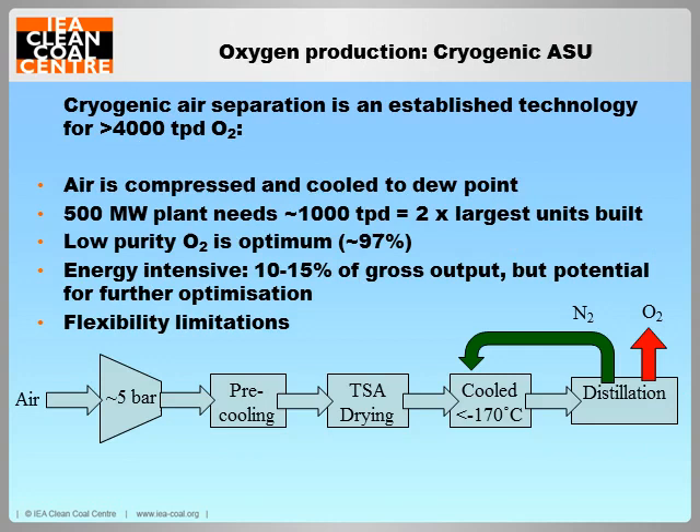Cryogenic air separation, in which air is compressed and cooled to its dew point before distillation into oxygen and nitrogen, is the only commercially available technology for the production of oxygen on the scale required by an oxy-fuel plant. With a consumption of around 20 tonnes of oxygen per net megawatt, a standard plant will actually require around two of the largest air separation units currently available. Although relatively impure oxygen can be used, the process is highly energy intensive, consuming from 10 to 15% of a plant's gross output and representing the largest parasitic load on the plant.